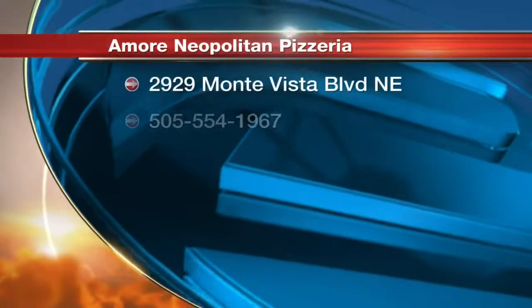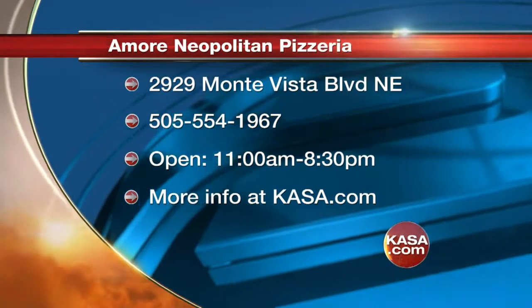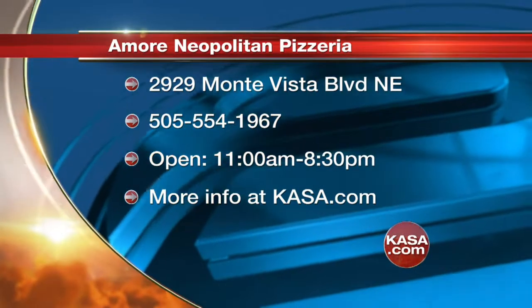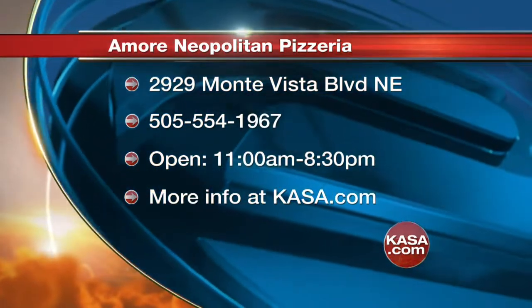Thanks for coming in, guys. We're going to have more fun with you in our 8 o'clock hour. Amore Neapolitan Pizzeria is located in Knob Hill. For menu information, go to our website. They're open 11 a.m. to 8:30 p.m. during the week, 11 to 10 on Fridays and Saturdays, and Sundays dinner service from 5:30 to 8:30. Gabe, Mateo, Nico — thank you so much. We're going to continue cooking and I'm going to perfect this pizza!